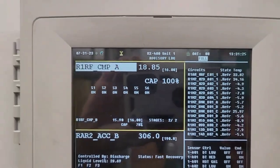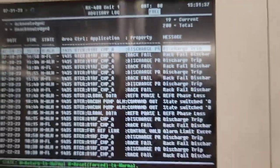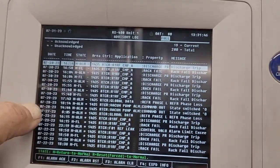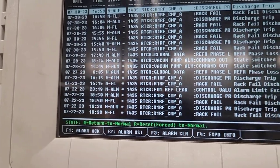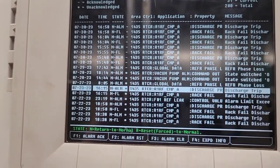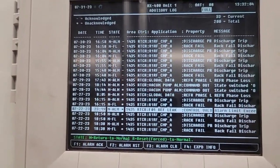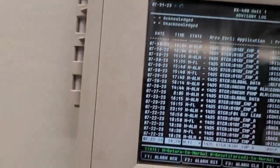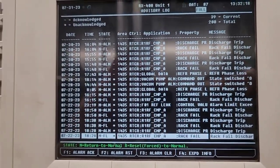Yesterday we had all of these discharge fails, and it looks like they started yesterday on the 30th. On the 27th we had it once — at 4:15 PM. And then on the 22nd we had it at 6:50 PM. Looks like it happens in the very late afternoons. You can see that's what most of them are on this screen.